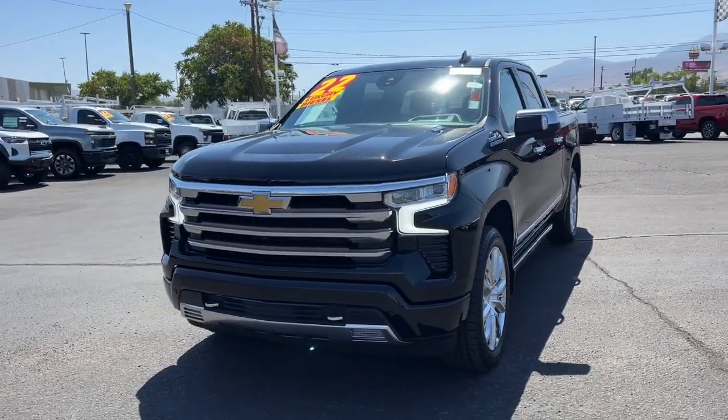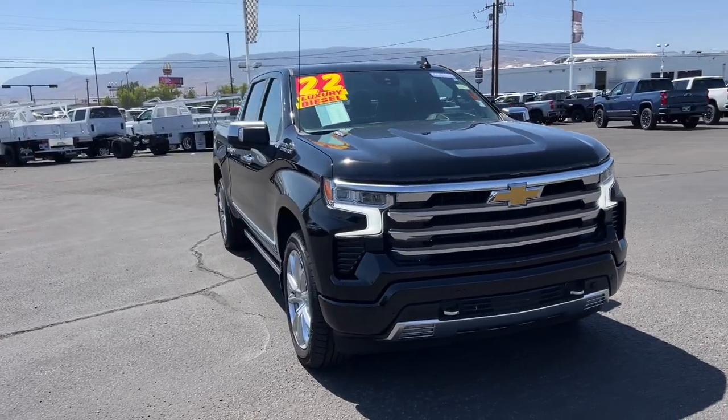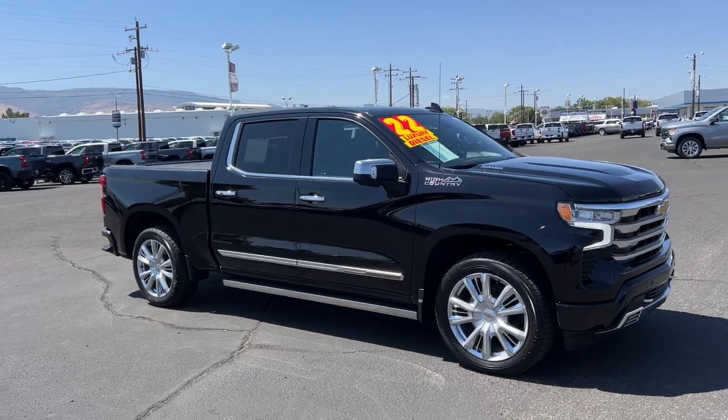Get into a car with value. 2022 Chevrolet Silverado 1500, with less than 35,000 miles on the odometer — this vehicle provides excellent value.